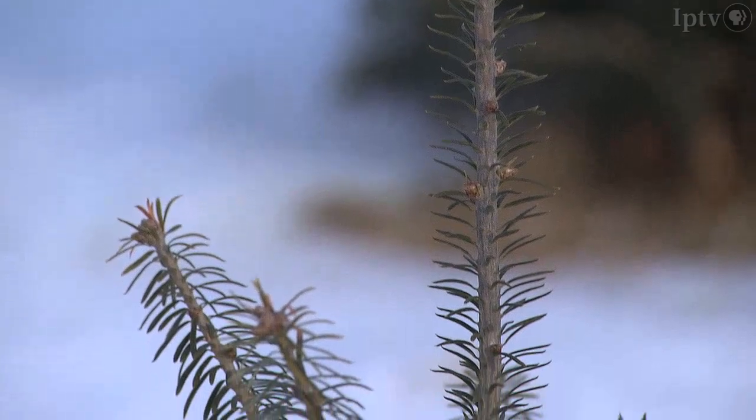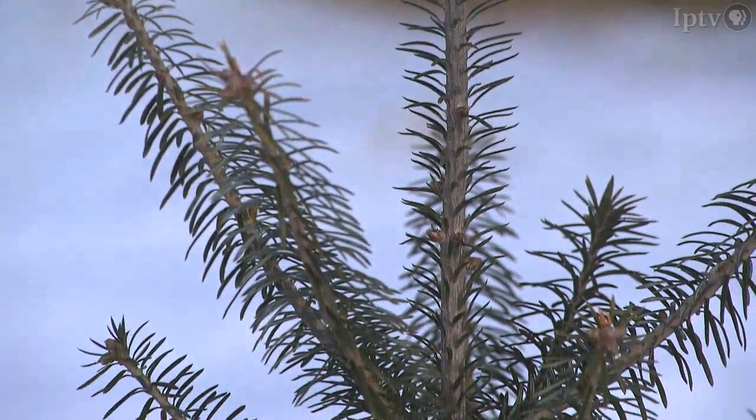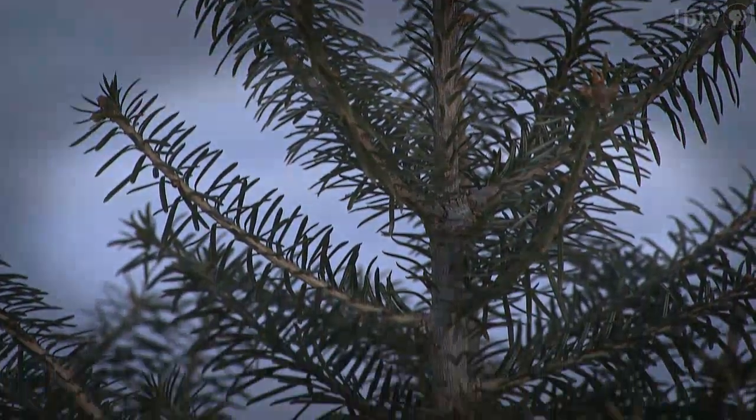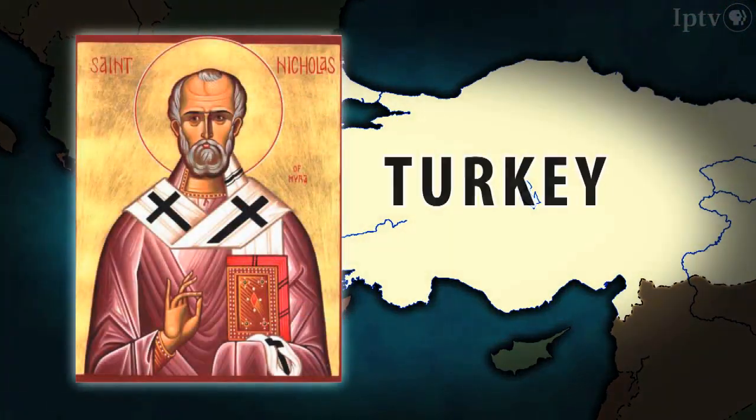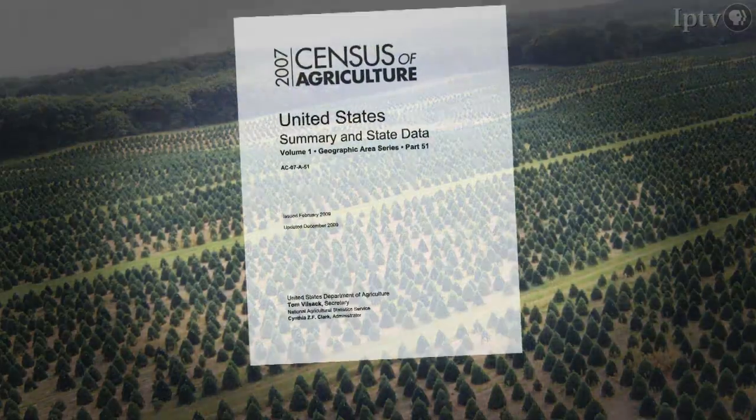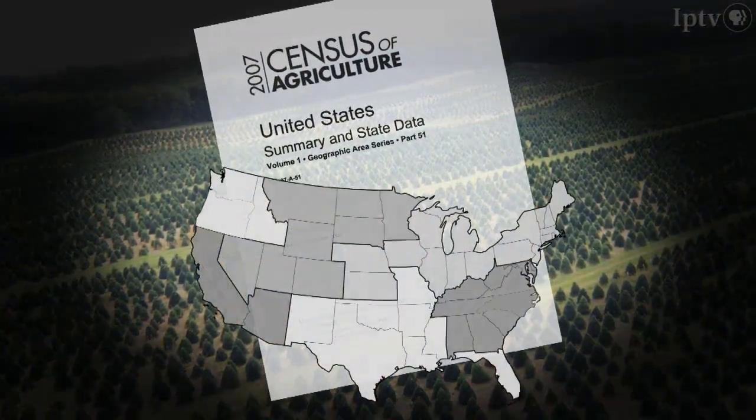As a stop-gap measure, Christmas tree geneticists recommend farmers shift the source of their holiday cheer from the hills of Appalachia to the birthplace of old St. Nick himself. There are a lot of nice characteristics about Turkish fir — it does make a pretty Christmas tree, but there's still a lot of things we're learning about the species.